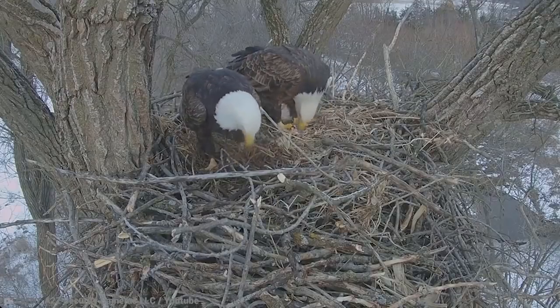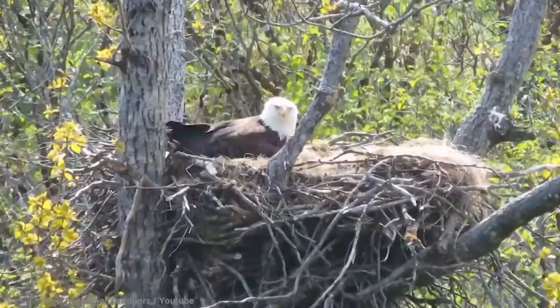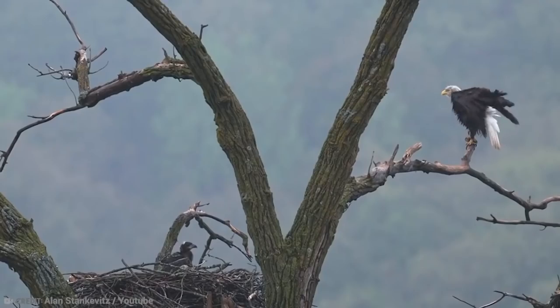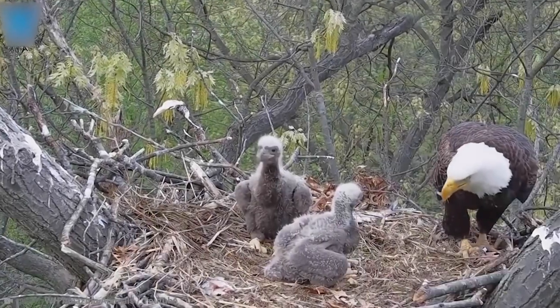They usually choose a section of the tree with no branches above so it's easier to access. The nests are made out of twigs, branches, leaves, and even animal bones and antlers. The inside of the nest, though, is made out of softer things like moss and seaweed. One nest can weigh over 2,000 pounds. They usually come back every year to the exact same spot every breeding season.